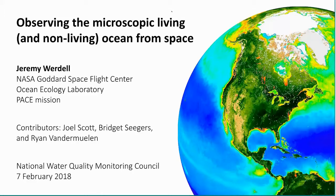Thanks, Candice, and thank you for the opportunity to do this. This is a lot of fun and a nice way to spend an hour. My name is Jeremy Waddell. I'm an oceanographer at NASA Goddard, and today we're going to be talking about observing the microscopic living in the ocean from space. In practice, we're going to be talking about using space to monitor ocean biology and ocean biogeochemistry.